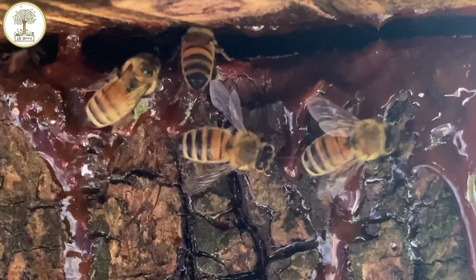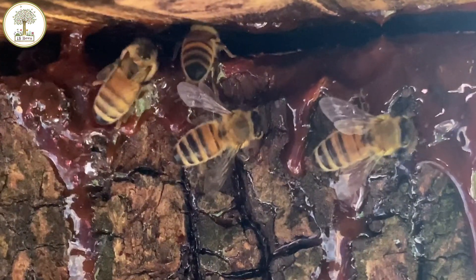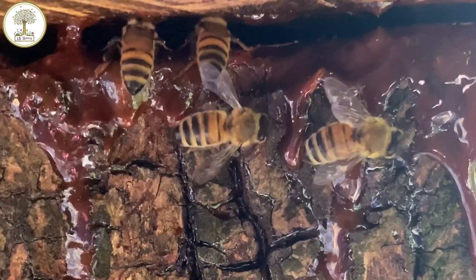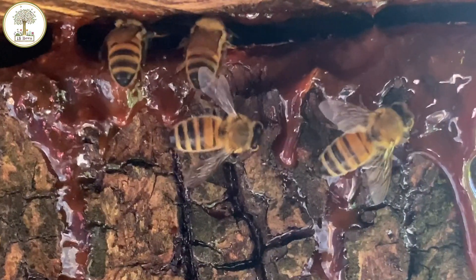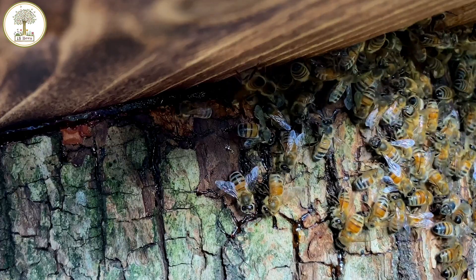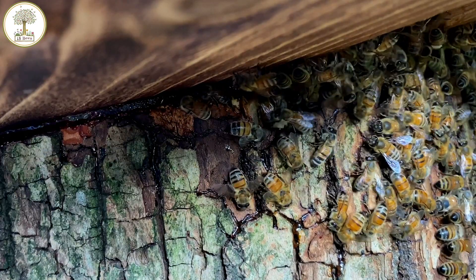Sometimes rodents will enter a nest, get stuck and die, and the bees will actually seal the carcass in propolis — which is kind of like mummifying it. I saw that recently when I was cutting out a hive from a dairy farm lawn.